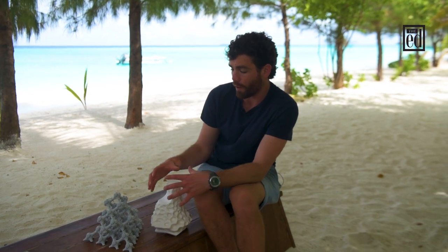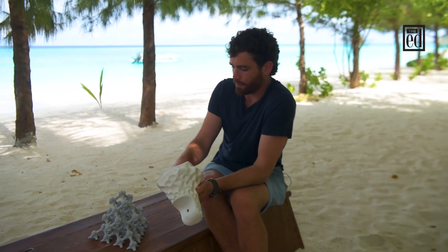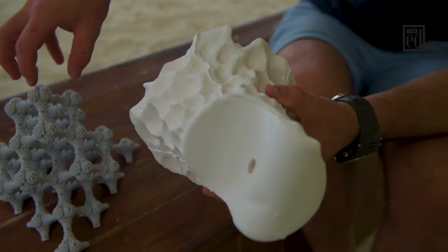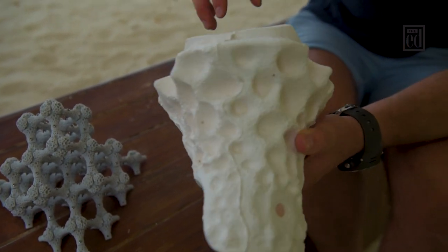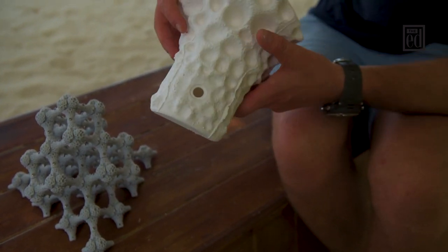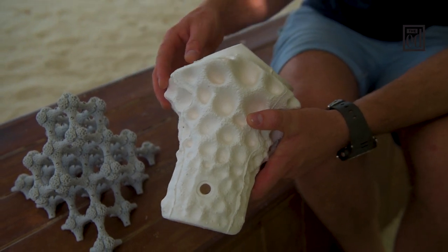The Modular Artificial Reef Structure is created starting with sketching, then we 3D model it on the computer. We then 3D print one of these arms, which we take ceramic molds from, and we can replicate each of these arms in ceramic really easily and affordably. The ceramic is then filled with marine concrete and steel rebar. Each individual unit is made up of six arms which are joined together during the concreting process, and then each unit is taken underwater and the whole system is built like an underwater Lego set.